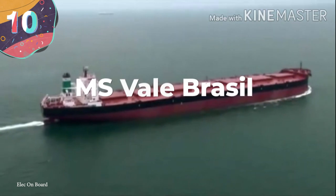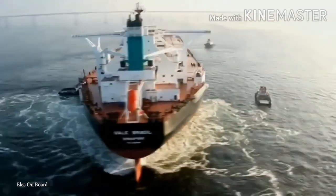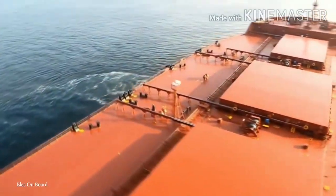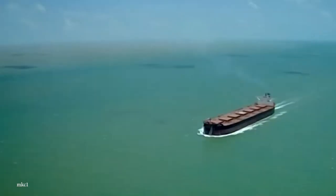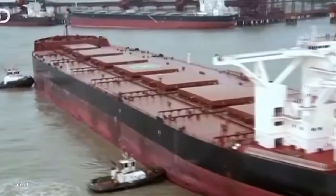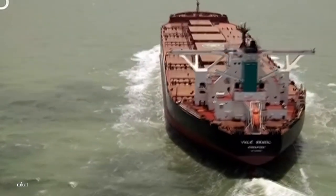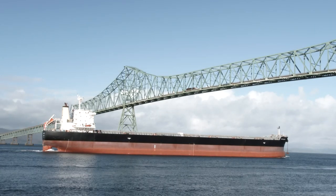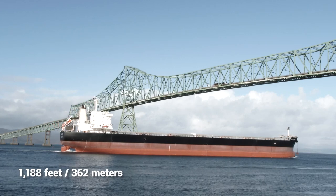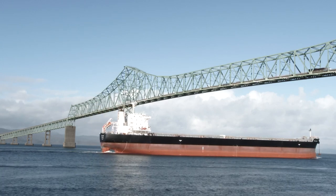Number 10: MSVail Brazil. Iron ore really makes the world go round, and the MSVail Brazil is designed to ship iron ore from Brazil to European and Asian ports in bulk amounts. She was launched in December of 2010, and is the first of seven 400,000-ton ore carriers ordered by the Brazilian mining company Vail from a South Korean engineering and shipbuilding company — making them the largest bulk carriers ever built. At 1,188 feet long, the MSVail Brazil is among the longest ships currently in service, with a gross tonnage of 199,000 tons.